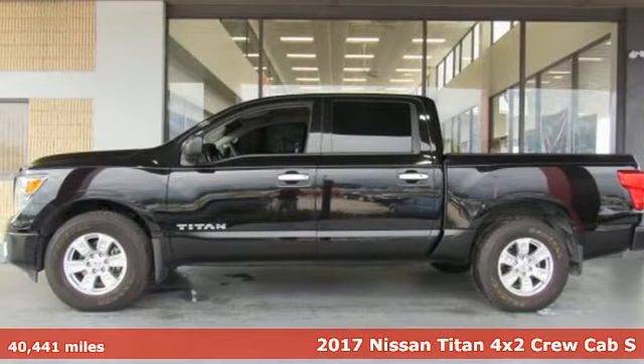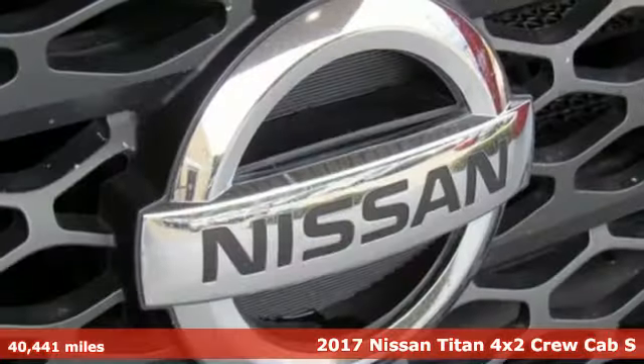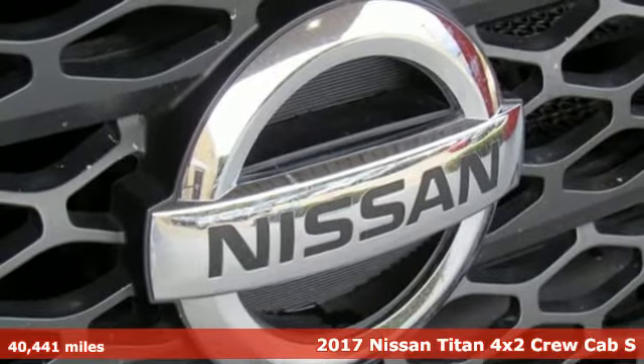Here's a 2017 Nissan Titan. Innovation. Excitement. Nissan.